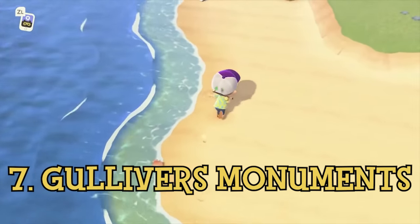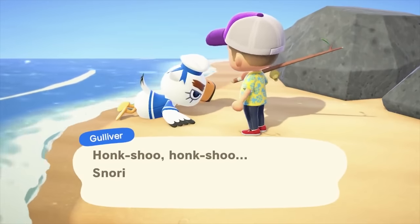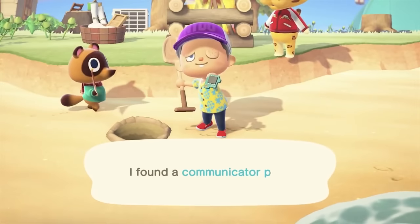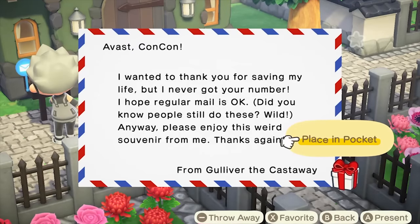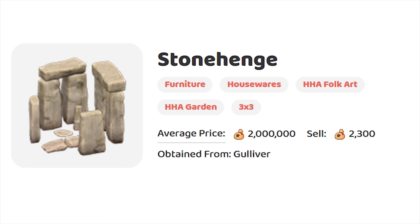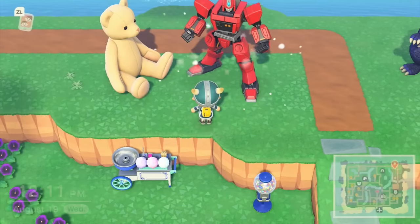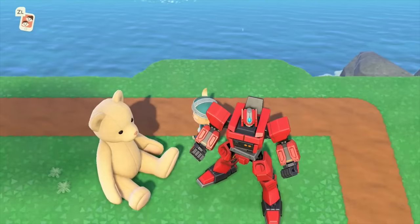Technically some of the rarest items that you can get in the game come from Gulliver, who is a sailor who frequently washes up on your island, needing you to find 5 of his communicator parts each time so he can return to his ship. As a reward, he will send you a random item in the mail, which ranges from small trinkets and souvenir themed clothing to more real rare items, more specifically monuments from around the world. These can fetch some crazy prices online in the trade market, and to this day, after finding this bird several times washed up on my beaches, the only item I was ever given that's anywhere close to being rare is the Robot Hero.